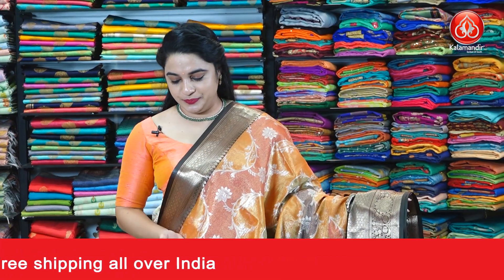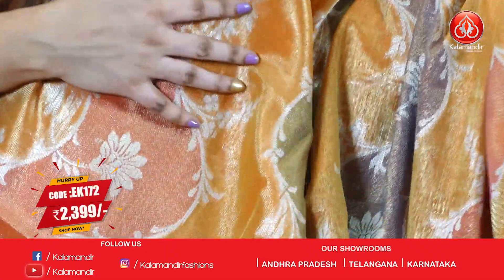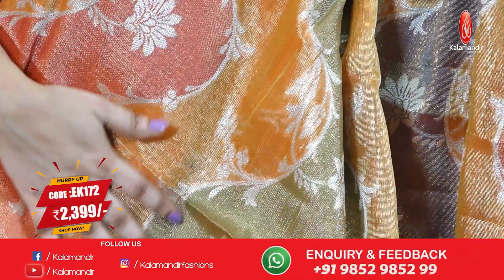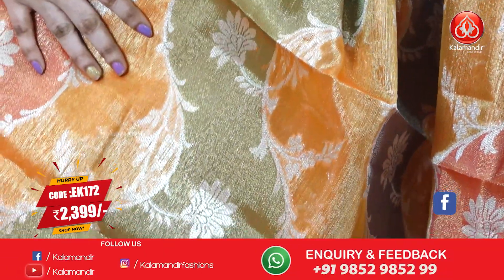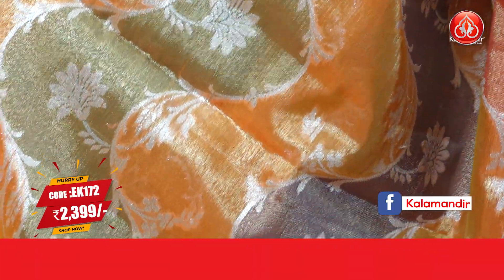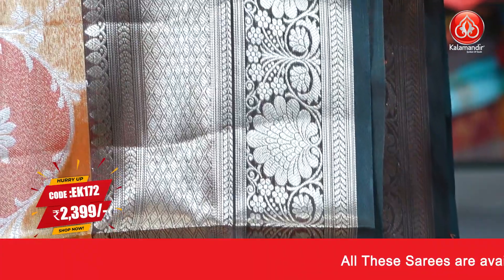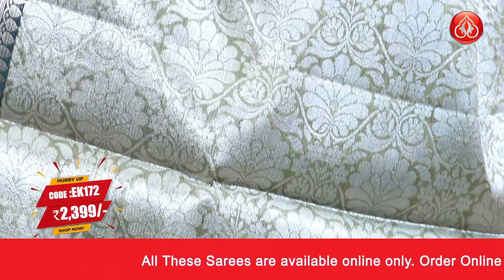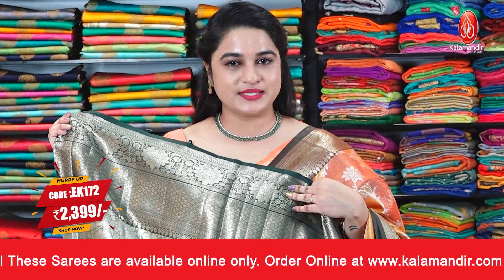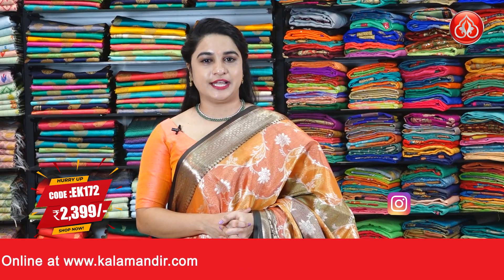Here is a very beautiful combination — burnt orange brick color, grey, mehendi green and brown color combination. The body features horizontal floral weave and zig-zag weave. The border is a contrast diamond brocade with floral weave along with leaf weave. The pallu is a contrast pallu with floral jaal, paired up with a contrast brocade blouse along with the border. Saree code EK172 and the special price is 2,399 rupees only.